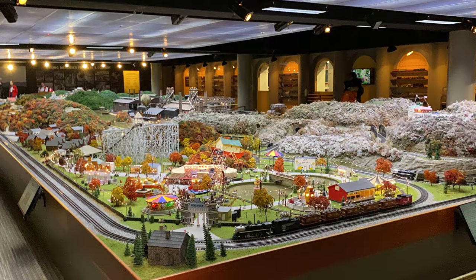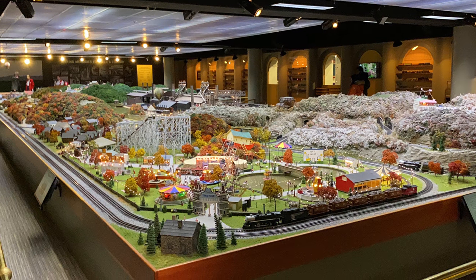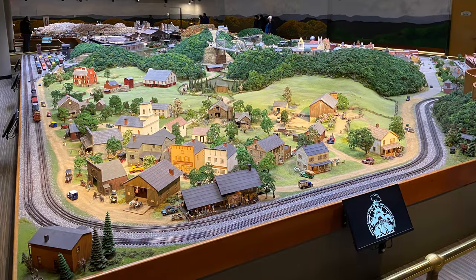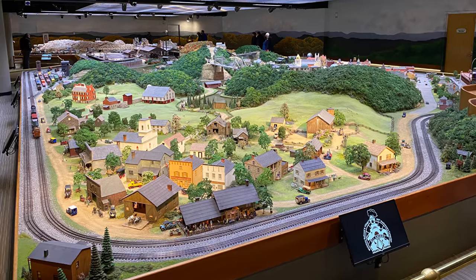Well, I hope you enjoyed this tour of the Miniature Railroad and Village at the Carnegie Science Center. This layout has a special place in my heart and brings back so many childhood memories. It was fun to share it. Thanks for watching and we'll see you next time.